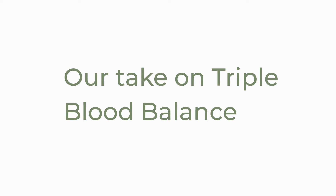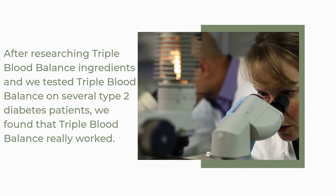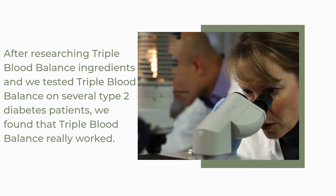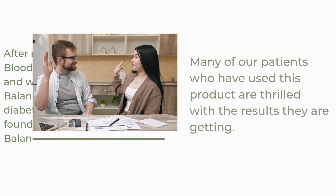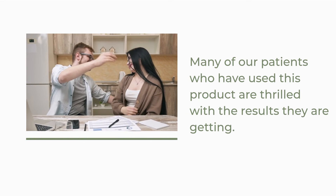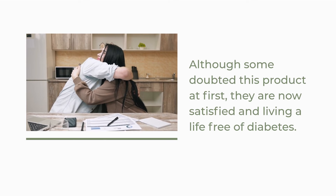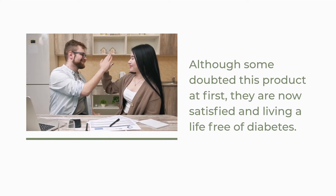Our take on Triple Blood Balance. After researching Triple Blood Balance ingredients and testing it on several type 2 diabetes patients, we found that Triple Blood Balance really worked. Many of our patients who have used this product are thrilled with the results they are getting. Although some doubted this product at first, they are now satisfied and living a life free of diabetes.